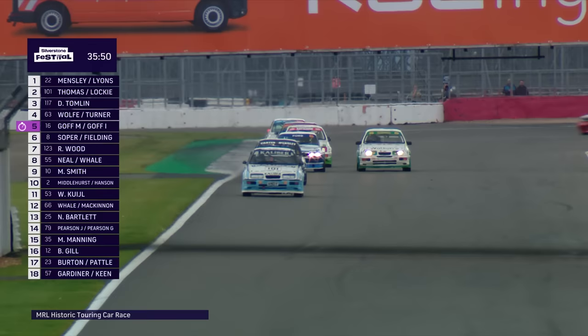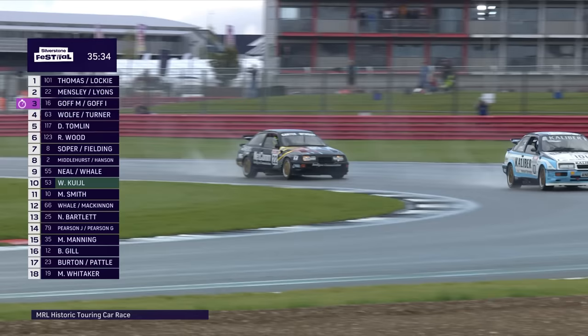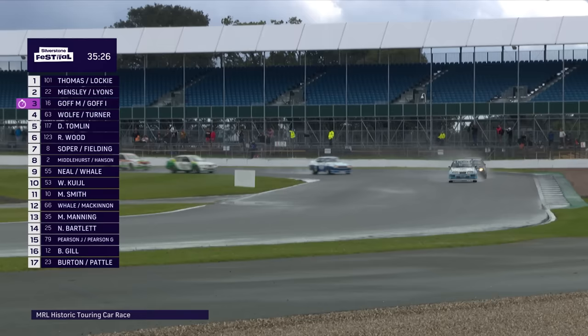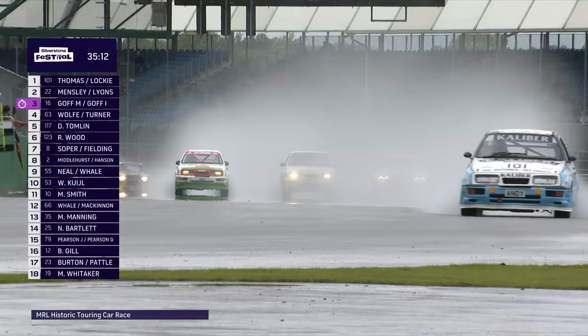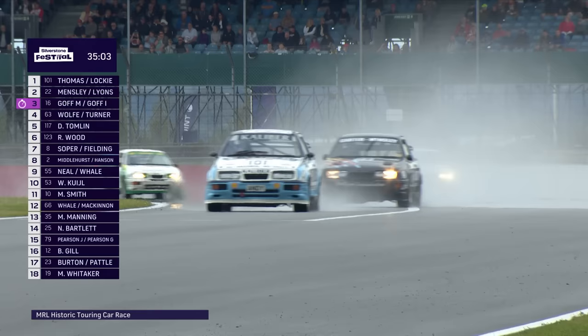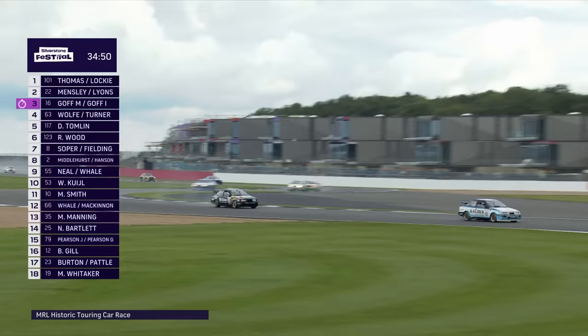You'd expect Middlehurst to be further up the order. The blue CalSonic Nissan of Andy Middlehurst is in the red and black Advan Nissan further back. The Capri is hunting for the wet on the track — that suggests he's on wets, or maybe just looking to make an inside pass. He's made up two more spots. The Watsonswater car is now in third or fourth as the Cologne Capri has moved up two spots. Andy Wolfe in the white and blue Cologne Capri — the car I surmised might be on slicks — is making hay. Matt Neill has got past Rick Wood in the blue CalSonic Skyline.